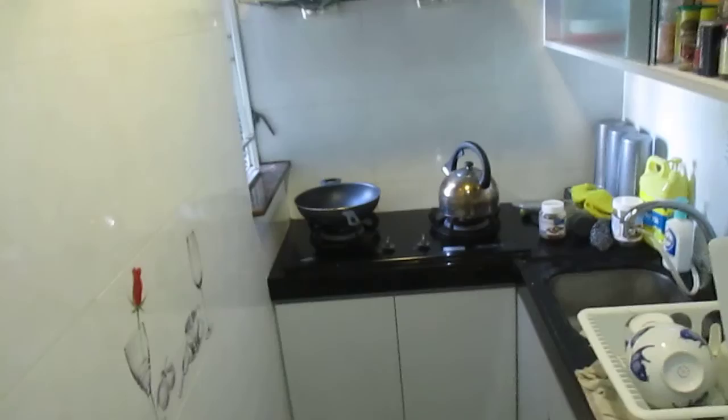Alright, real quick, I'm going to give you a tour of the new apartment. Here's our front door. You come in to the right. There's the kitchen. Decently sized.